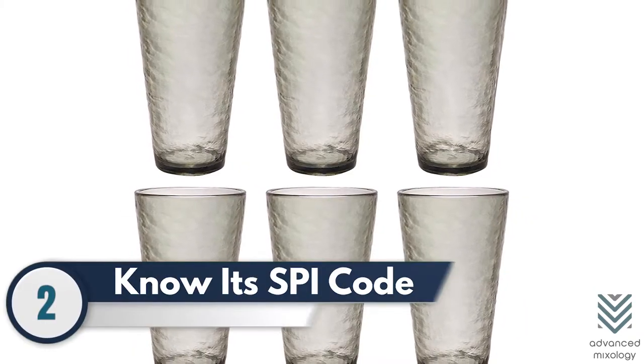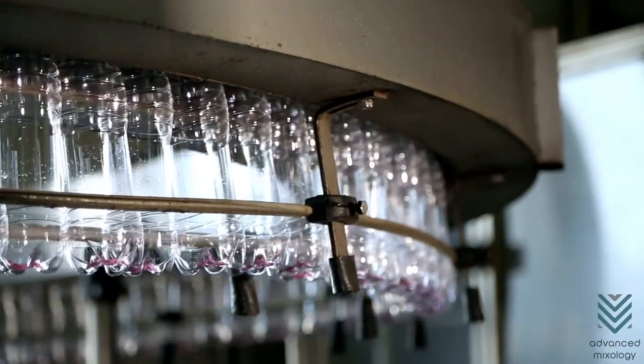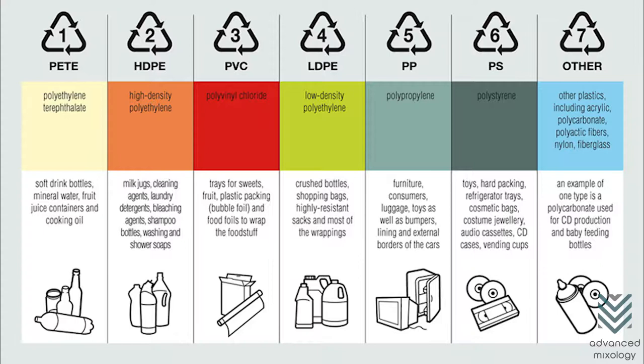Number 2: Know its SPI code. Sometimes manufacturers do not indicate which type of plastic they used in making their products. To be sure, check the SPI code of the drinking glasses before deciding to buy them. Remember, acrylic falls into the number 7 category.